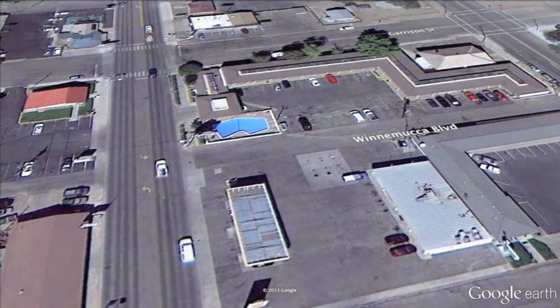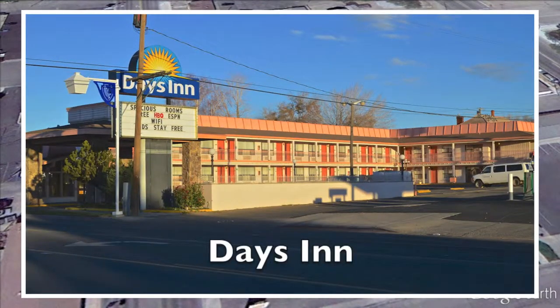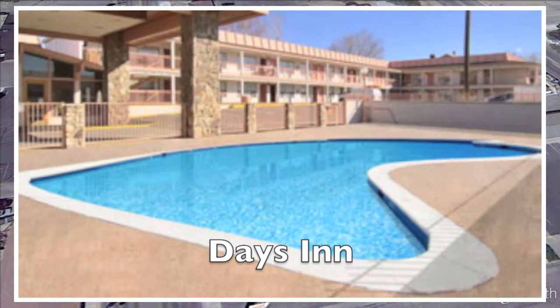Let's head back to Winnemucca Boulevard and continue east one block to the Day's Inn. A very friendly staff here. They have clean, comfortable rooms and a complimentary continental breakfast with an outdoor swimming pool. Coffee makers in each room, and they are pet-friendly.